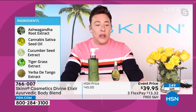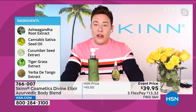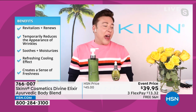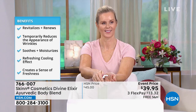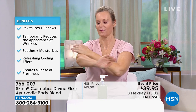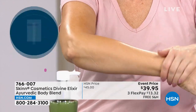Ashwagandha root extract, cannabis sativa seed oil, cucumber seed extract, tiger grass — that's gotu kola — Yerba Santa extract: very expensive ingredients, but lightweight so you can get dressed right away. Especially in the warmer months and summer, you'll apply this on your body and legs, and even a few hours later, if a breeze blows by, you get a sense of refreshment. There are a lot of places on your body where you tend to get hot, and this underneath your clothing keeps you feeling fresh.